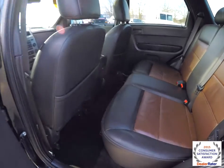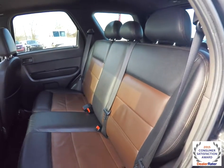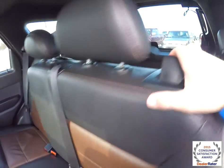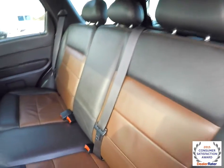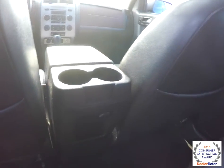Taking a look at the rear seat, the two-tone leather continues and it does seat three across with height adjustable head restraints on all three passenger seating positions. It has a 60-40 split folding seat design. Rear seat passengers have their own cup holders and 12-volt power point.